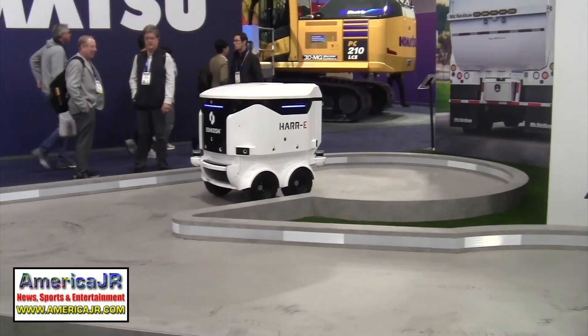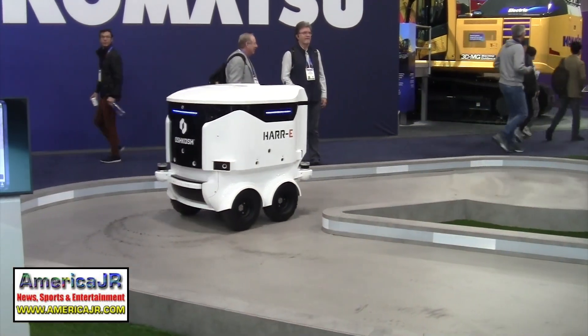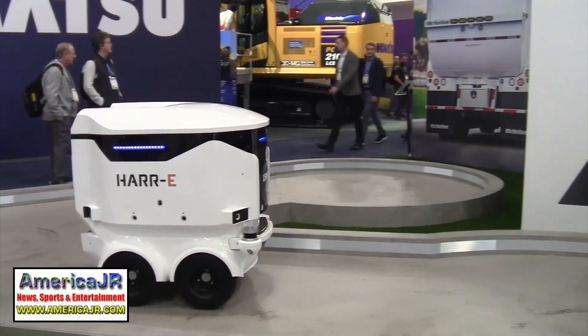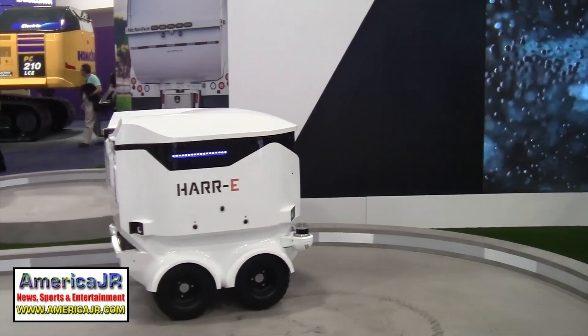Finally, the Oshkosh Harry is an autonomous robot designed for on-demand garbage collection to help manage your weekly chores. It works alongside your smartphone app or virtual at-home assistant.